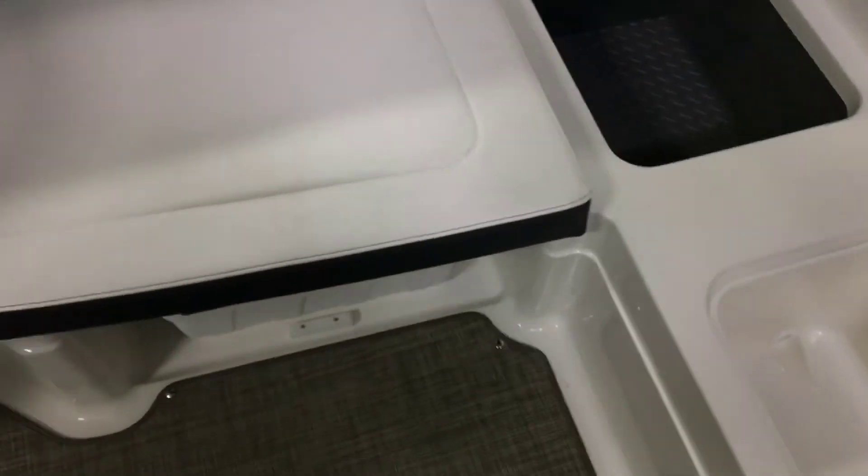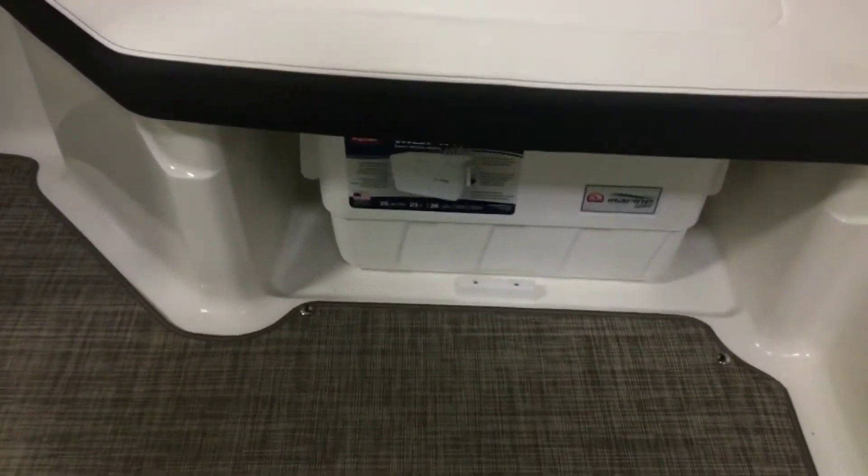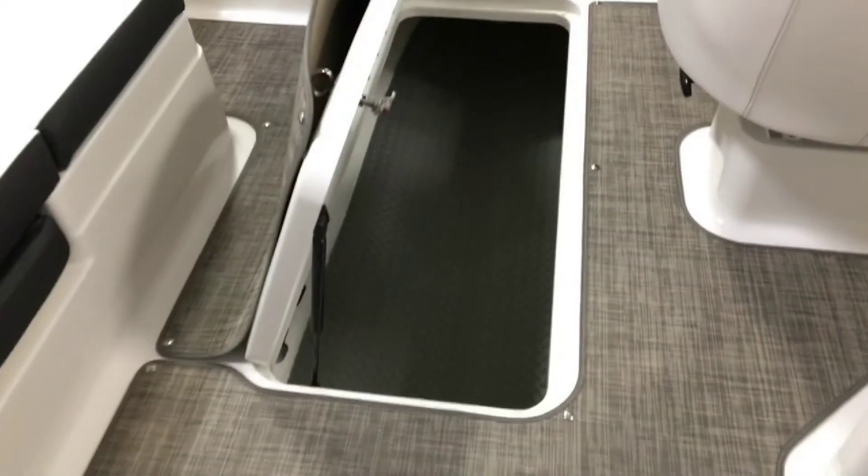In addition, there is another removable cooler under the seat as well. The floor also has a storage compartment perfect for skis and wakeboards.